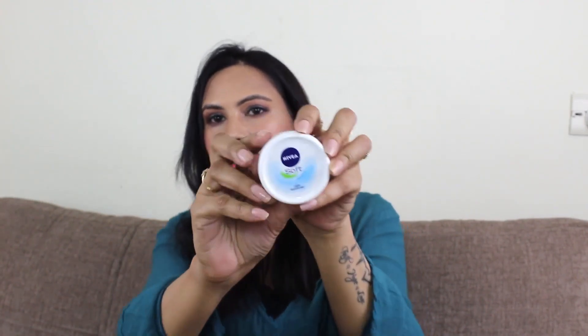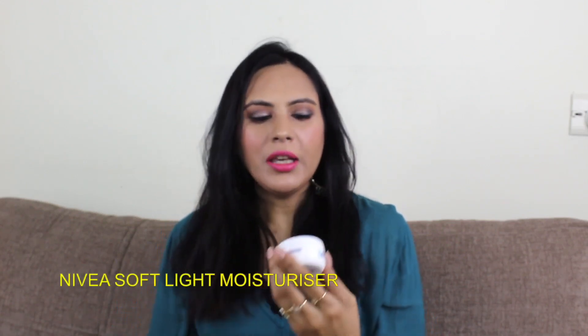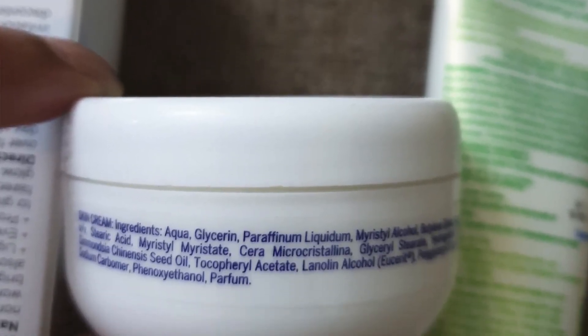The fifth cream, which is also my favorite, is Nivea Soft Light Moisturizer with Vitamin E. I will put the ingredients list below. It contains glycerine which hydrates your skin. It is a very soft cream that absorbs into the skin and hydrates your skin for a long time. It is a lightweight cream.